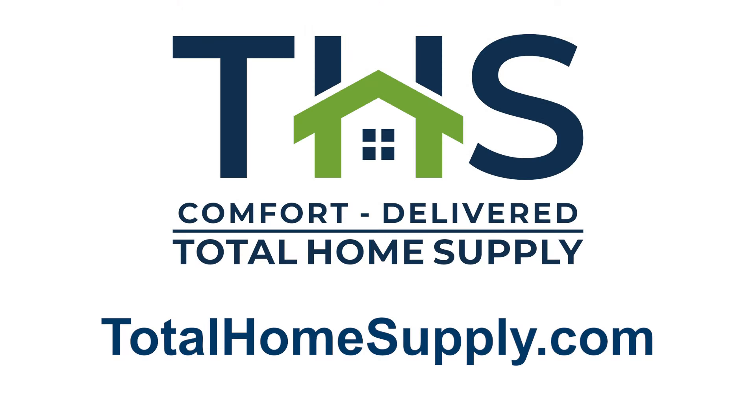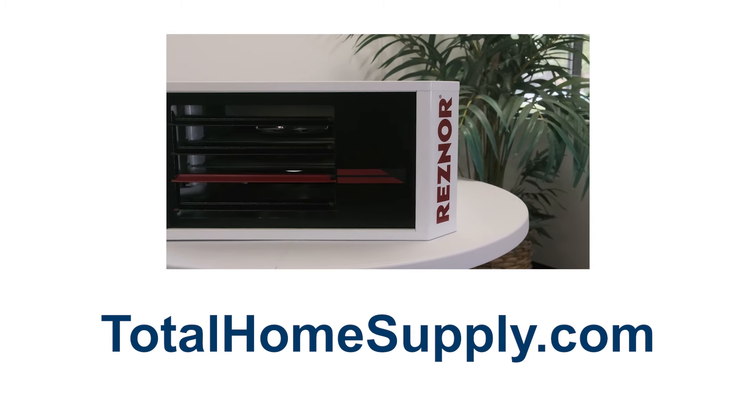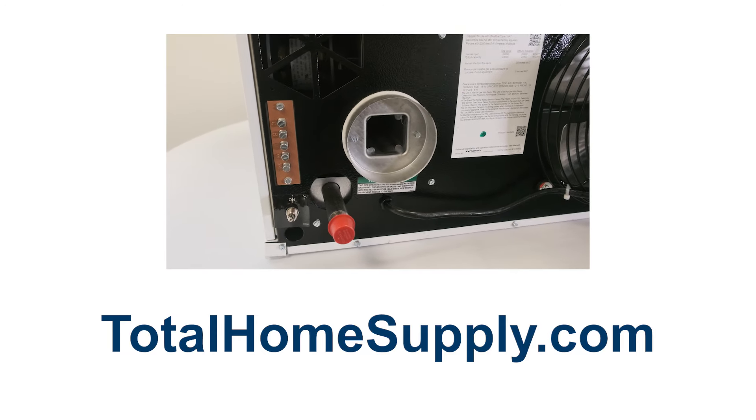Discover these reliable units today at TotalHomeSupply.com. Visit TotalHomeSupply.com to explore the Reznor UDXC Series and more heating solutions. Don't miss our next video where we'll guide you through everything you need to know about venting your new unit for maximum efficiency and safety.